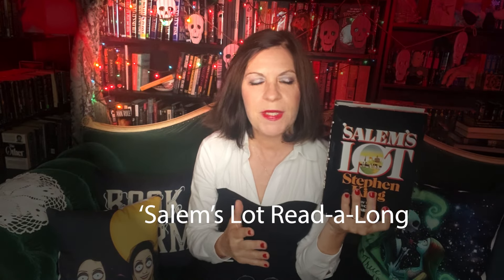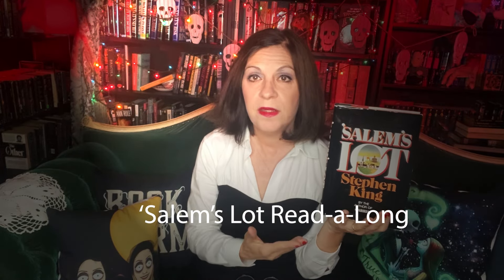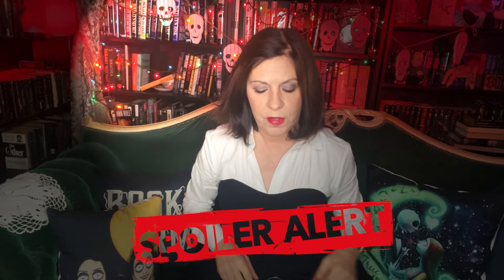Moving on to Salem's Lot. In case you missed my first video on Vamptember, I decided to do a read-along for the month of September of this book — Salem's Lot — a nice classic vampire tale from Stephen King. I'm rereading it, breaking it down into a hundred-page chunks each week. So that's what we're going to be discussing now. And there will be spoilers, so that's your warning.